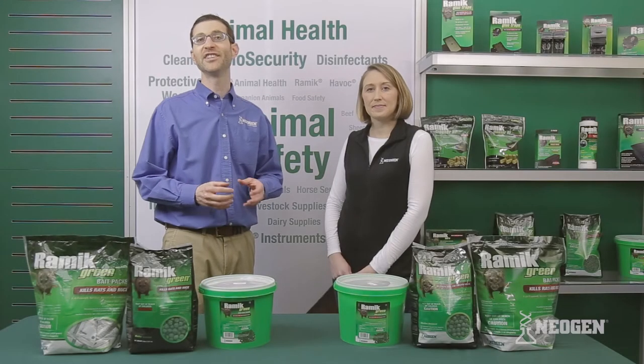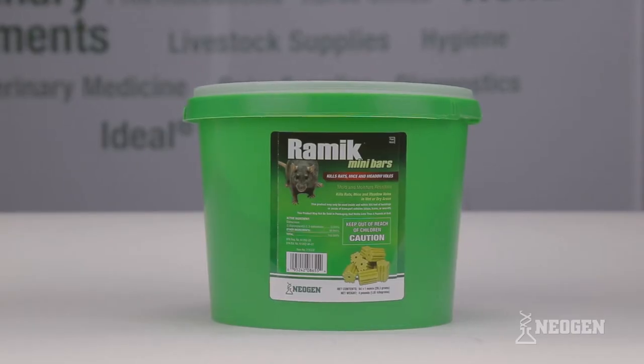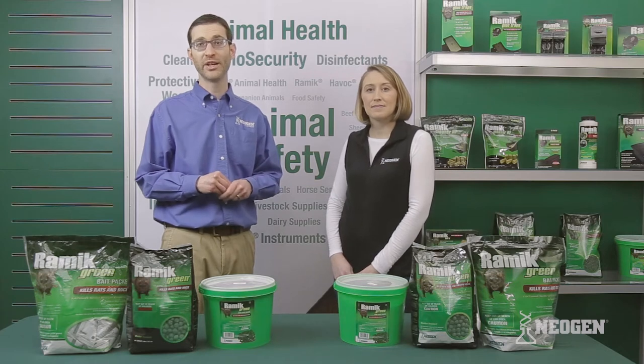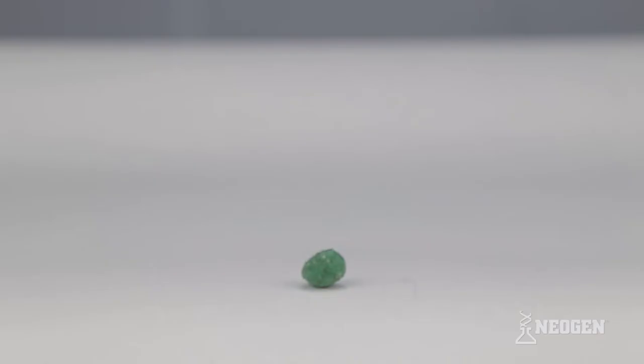Thanks for joining us today as we highlight Neogen's Ramik Green products. The Ramik brand comes in many forms: nuggets, mini bars, bars, and bait packs. Today we'll be featuring the Ramik Green Rat and Mouse Bait, which is available in a half-inch and 3/16th nugget size.